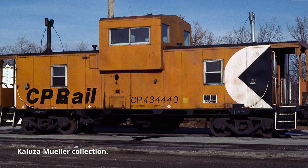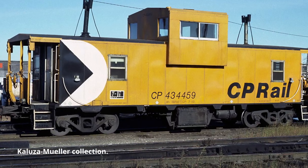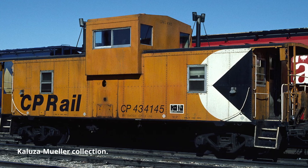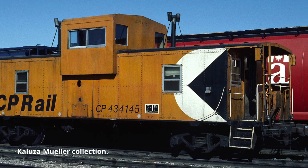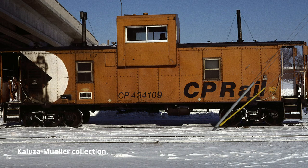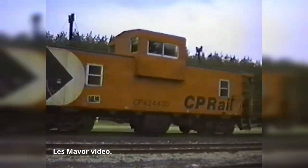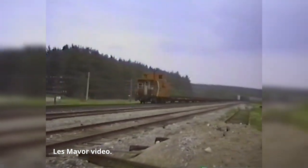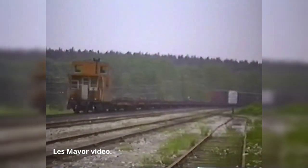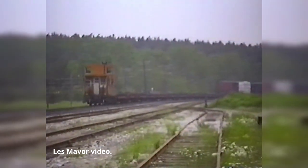In 1968, Canadian Pacific developed a prototype wide vision caboose applied to an existing center cupola caboose, often nicknamed as the radial roof vans — because for some reason we call cabooses vans up here in Canada. After the success of this trial, CP would go on to build over 430 wide vision cabooses in their Angus shops, hence the name, both as retrofit cupolas for their existing radial roof cabooses, as well as brand new cabooses from the ground up, which is what the Rapido model is based on.